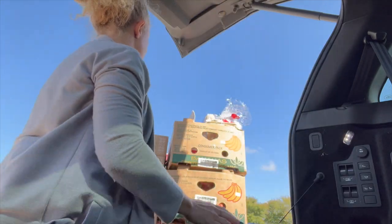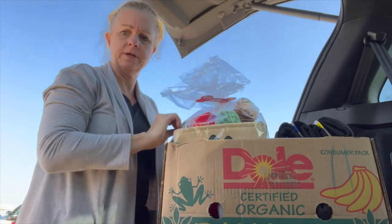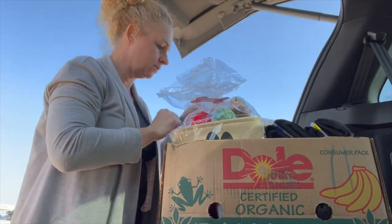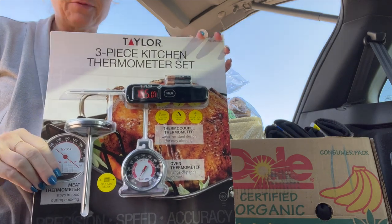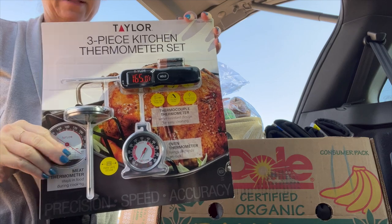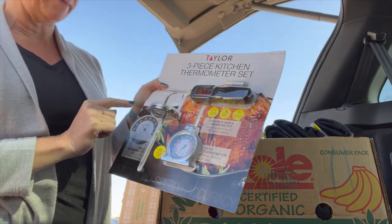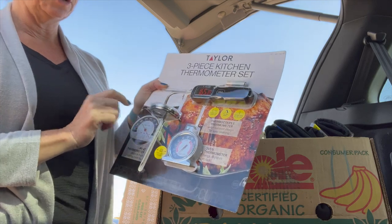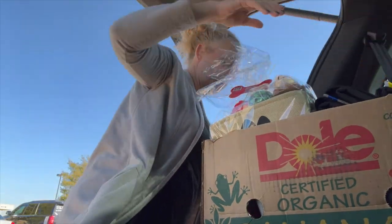I got this for my husband — a three-piece thermometer set. We're always losing them, they rust out, can't find one. There's a digital one, an oven thermometer, and a meat thermometer. I'm doing some Christmas shopping! He's so hard to shop for.